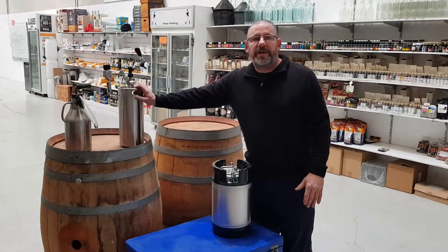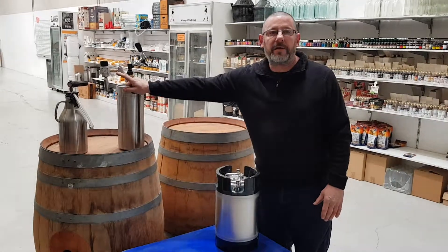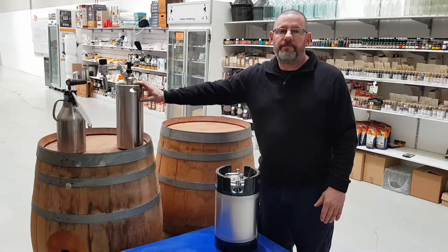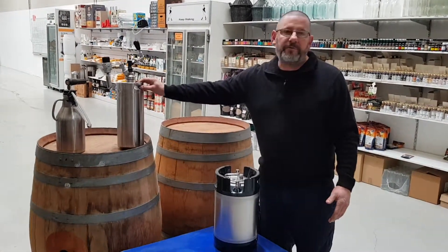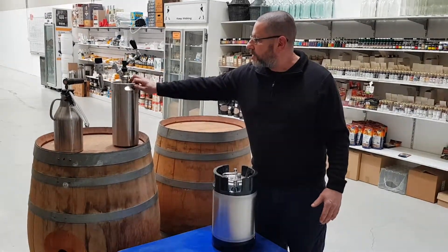Then you've got the little fella — that's a US gallon, which is 3.8 litres — with its own gas supply and tap. These are fantastic for an afternoon if you're going around to someone's barbecue and want to take your beer with you. A great little option.